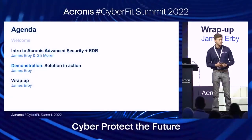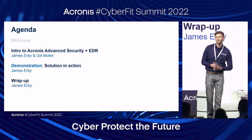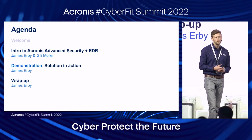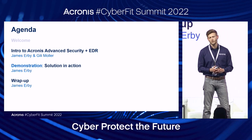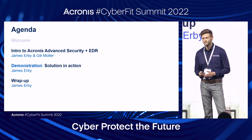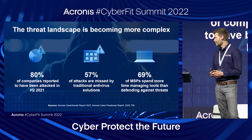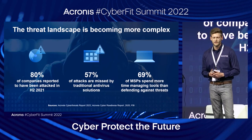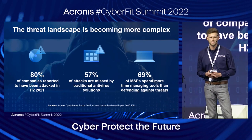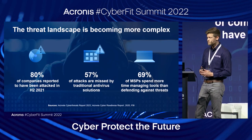I'm going to go through a quick agenda for the session. We're going to do an intro into Acronis Advanced Security plus EDR, look at a live demo of the solution, and follow up with a couple of other items in the wrap-up section. I want to bring Gilly on stage to give us more information on endpoint detection and response.